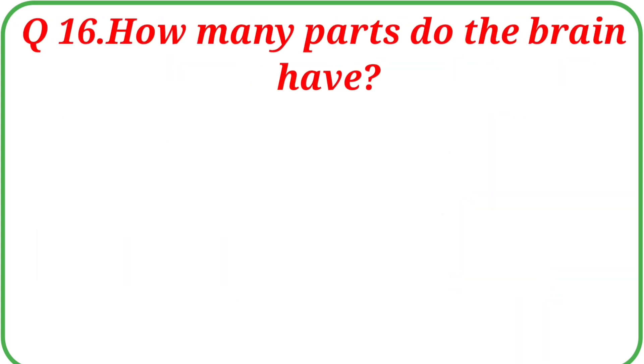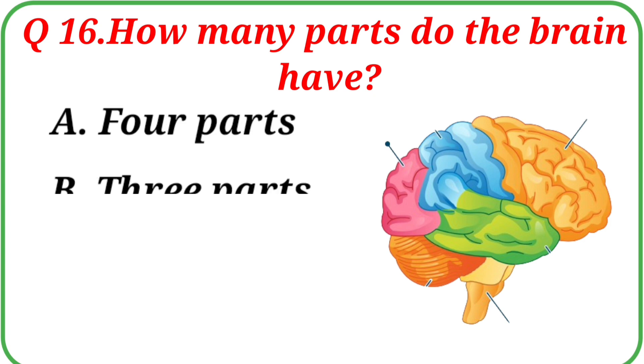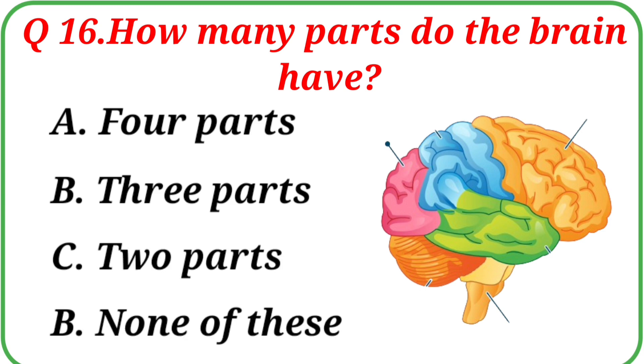Question No. 16: How many parts does the brain have? Your options are: A. Four parts, B. Three parts, C. Two parts, D. None of these. The correct answer is Option B: Three parts.